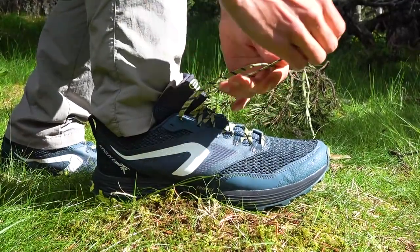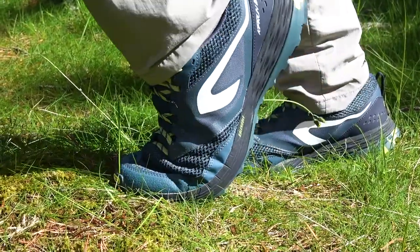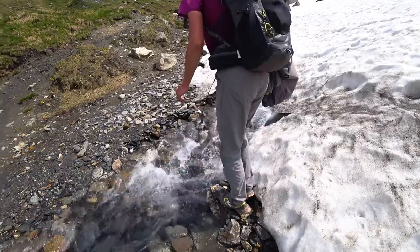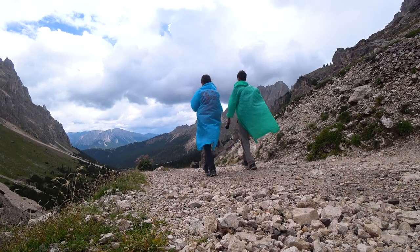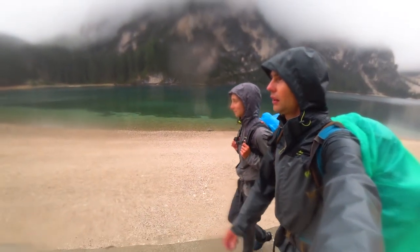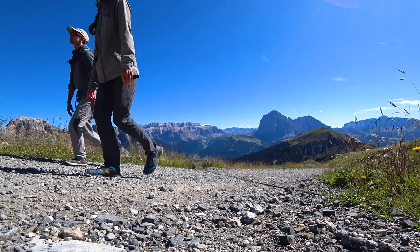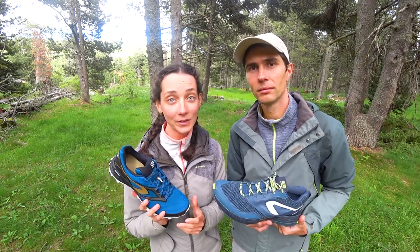Regarding waterproofness, they can hold up in a little drizzling rain, but if it rains all day your feet will get wet. When crossing waterfalls or rivers they can get wet easily too, though the thick soles help most of the time. Their waterproofness level is very low compared to hiking boots, but since comfort is our top priority we accept that trade-off. On the upside, in sunny summer weather they dry up very quickly. Overall they have a nice balance between breathability and warmth — your feet won't be freezing in the cold either.